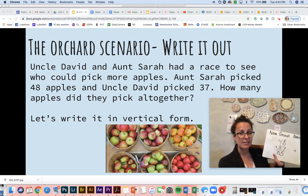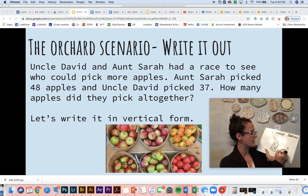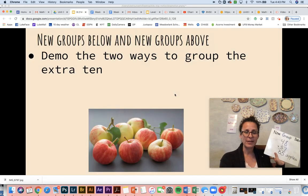Then I can say what's four plus three — five, six, seven — plus one more is eight. So I know that 48 plus 37 using my new group below method is 85. But friends, am I done with this problem? No way — there's no label. So what are we talking about? We're talking about apples. We always need to add our label in story problems. Let's look at the next one together.